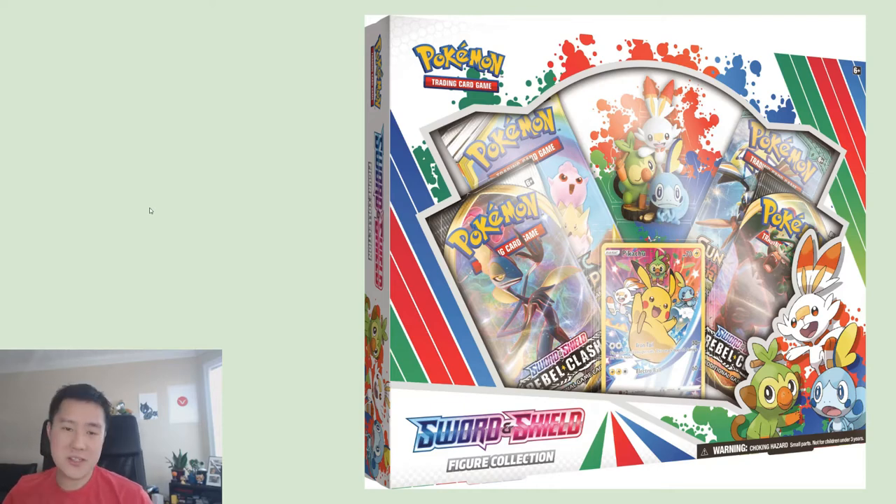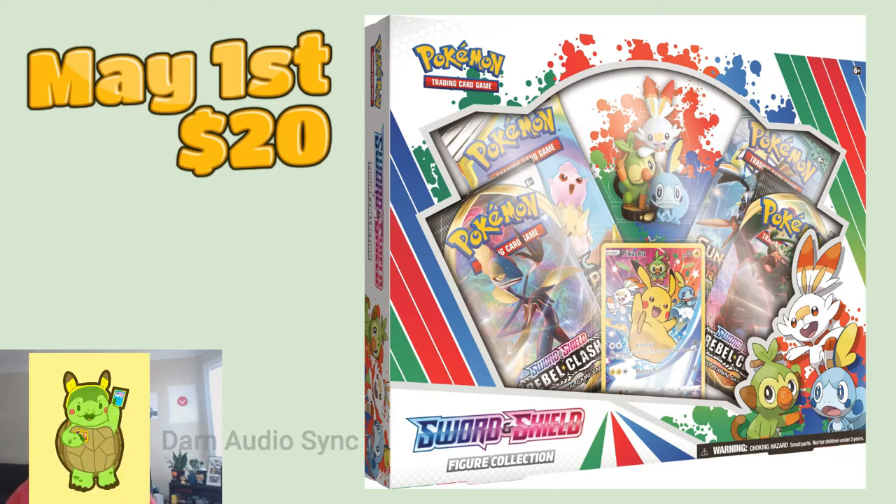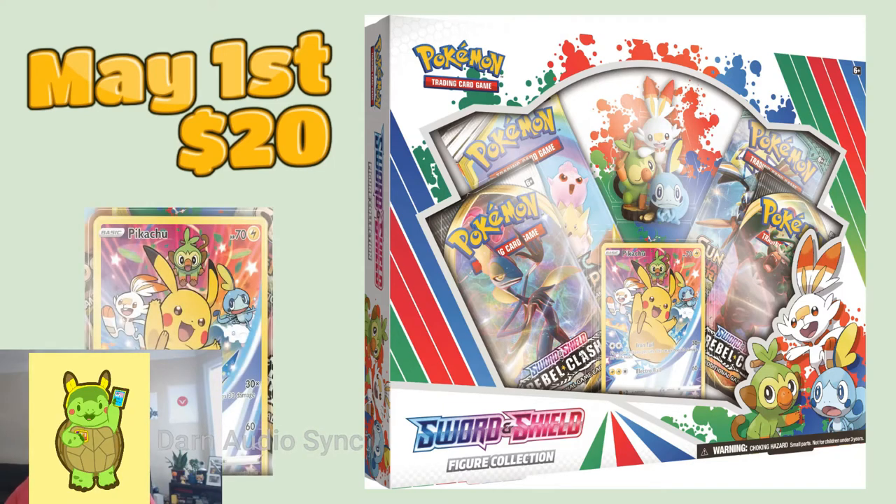The first thing we're going to talk about — we're starting and ending with some new products. The first one is this Sword and Shield Figure Collection. It's one of those typical four-pack for twenty dollars. It comes with pretty cool figures of the three new starters. This drops on May 1st for an MSRP of twenty dollars, which I believe is the same day as the Rebel Clash release. I am not a fan of that name. The thing I'm most excited about is this promo card.